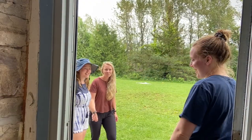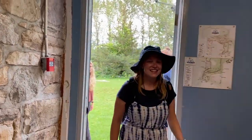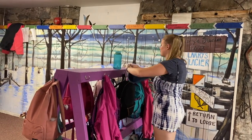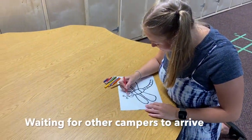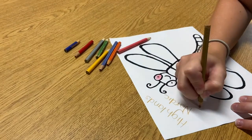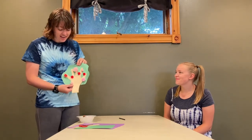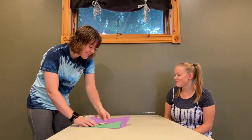Good morning, Dragonfly, come on in! Have a good day. Today at camp we are going to be making a fruit tree using a tracing of our hand and pom-poms. Here are your craft supplies. Thank you.